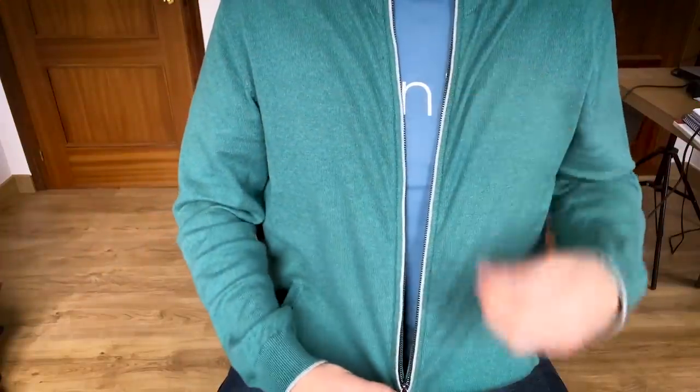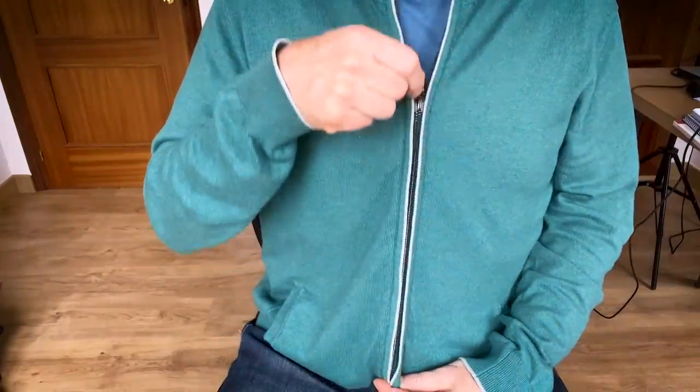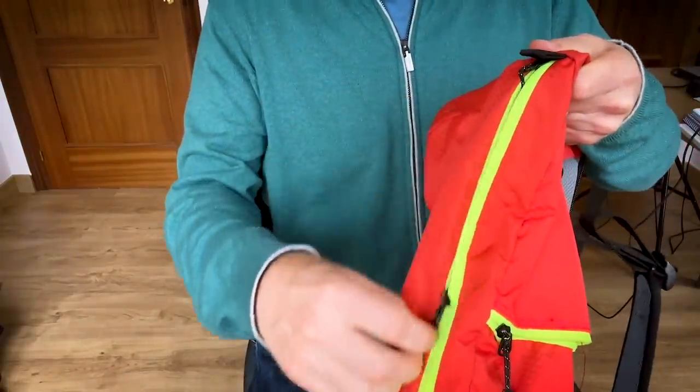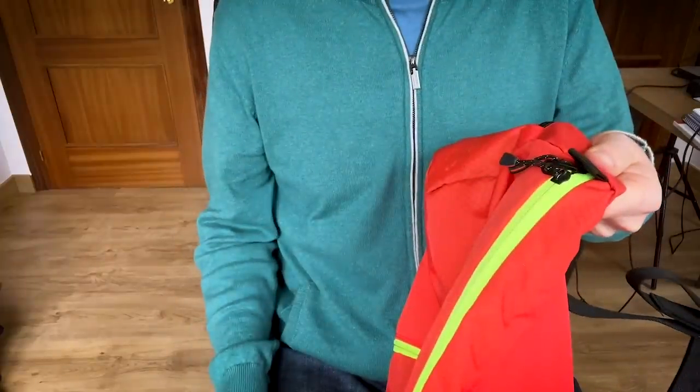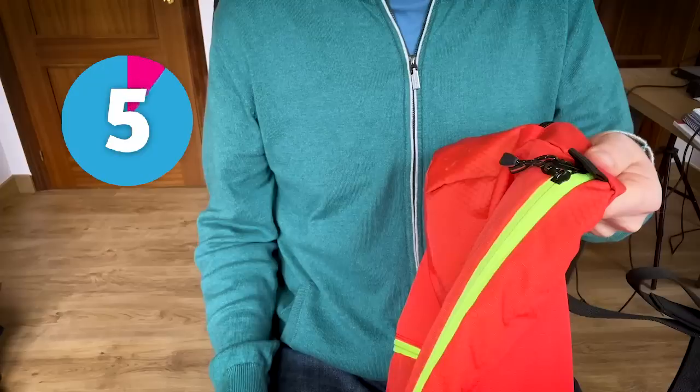This is one part of an item of clothing, such as a cardigan, or maybe your trousers, or it can be part of a bag. We use it to open it and to close it. So what is this? So we have a zip. A zip.